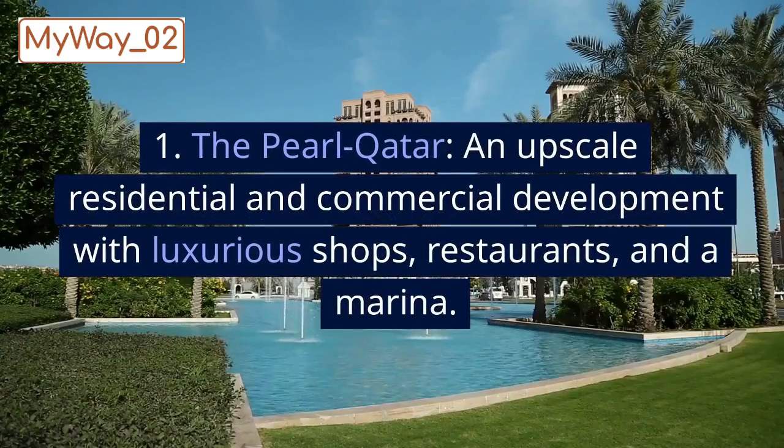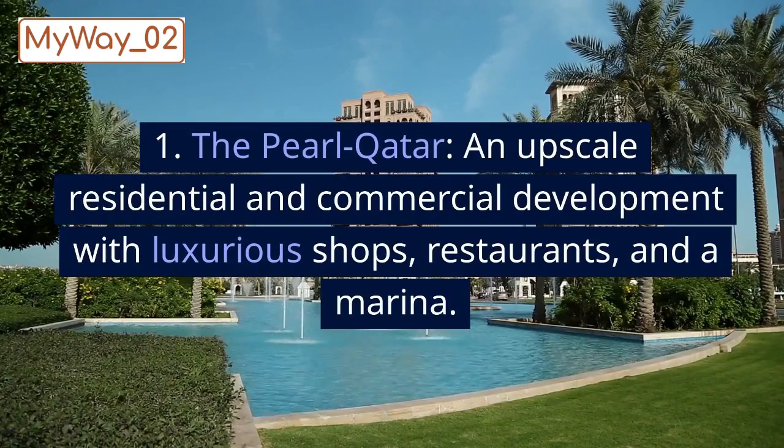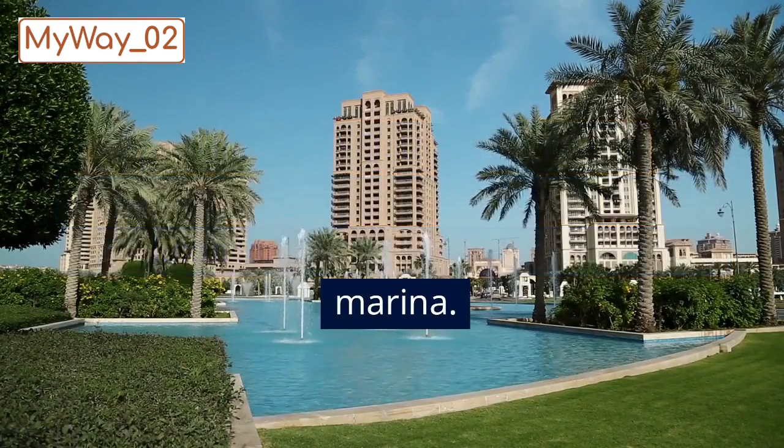Qatar. 1. The Pearl Qatar, an upscale residential and commercial development with luxurious shops, restaurants, and a marina.